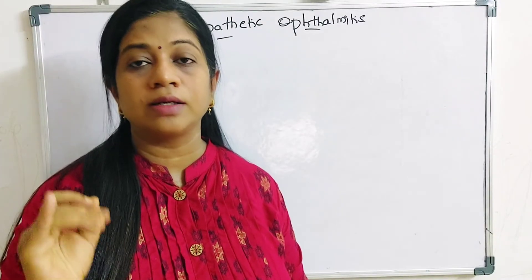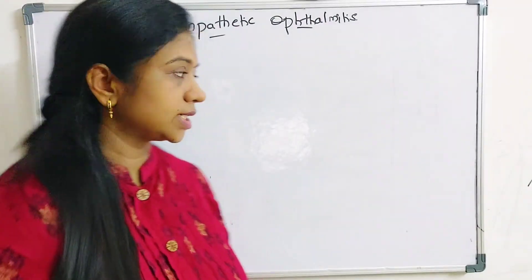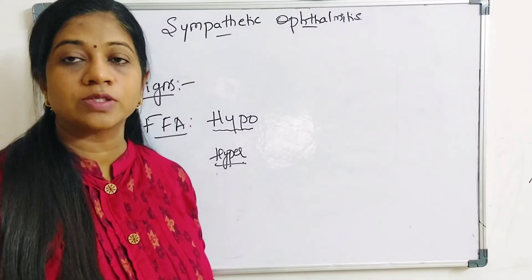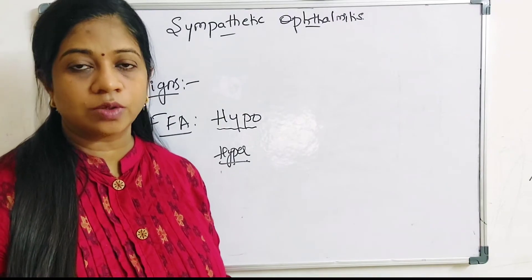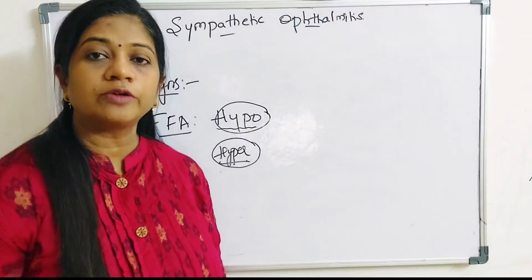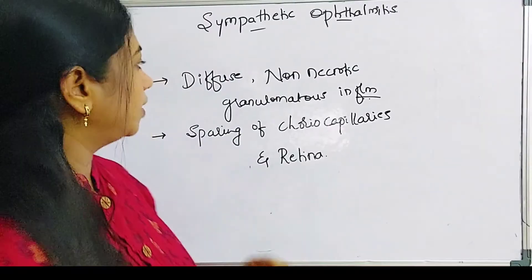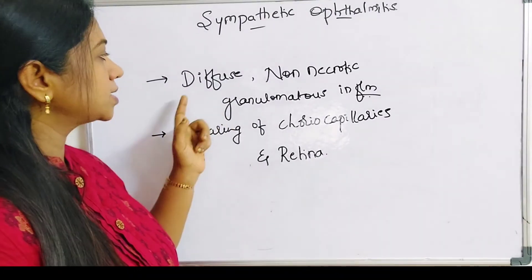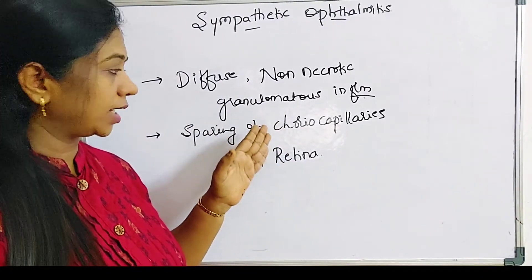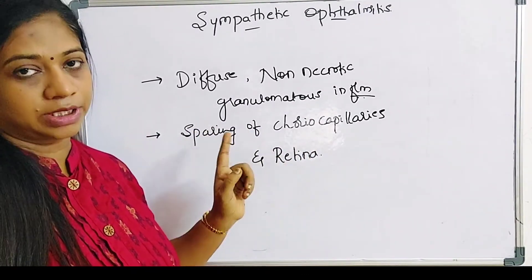Extraocular findings include alopecia, vitiligo, dysacusis, as well as pleocytosis in the CSF. On fundus fluorescein angiography in the initial phases, there is hypofluorescence because of the Dalen-Fuchs nodules blocking fluorescence. In the later stages, because of pooling of dye in the RPE-detached area, there is hyperfluorescence. Histopathologically, there is diffuse, non-necrotic, granulomatous inflammation involving all parts of the uveal tract. Characteristically, it spares the choriocapillaris and there is no involvement of the retina.